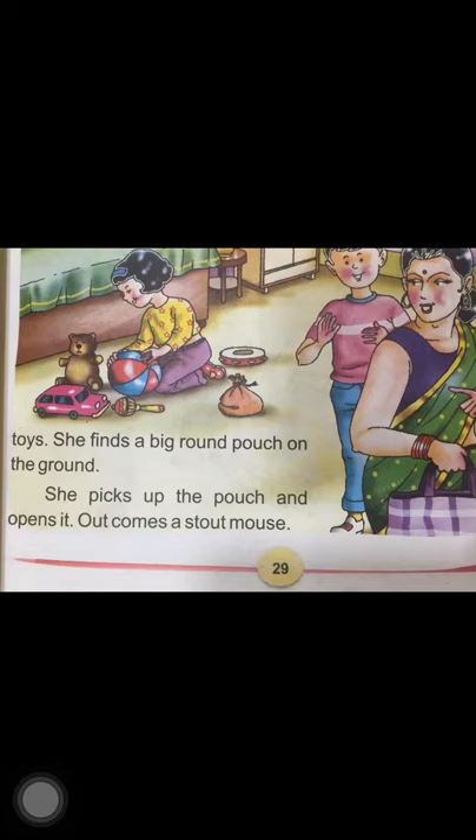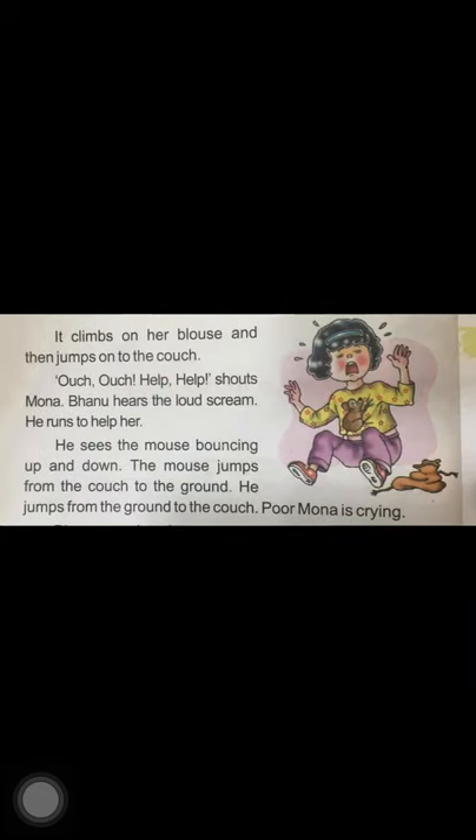Out comes a stout mouse! As soon as Mona opens that pouch, a fat mouse comes out. Here the word stout means fat. The mouse climbs on her blouse and then jumps to the couch. Look at the picture — you can see the stout mouse climbing on Mona's blouse and Mona is screaming.